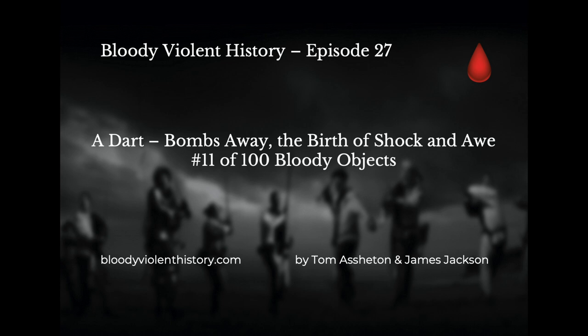Bombs away — the birth of shock and awe. Bombs have been in use since the 11th century, but our talk today starts in World War One. Bombs as explosive weapons came into the forefront of warfare with the arrival of the aeroplane and shortly thereafter the aerial bomb. Bombs destroy buildings and wound or kill people.